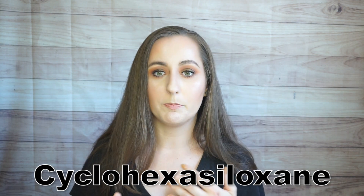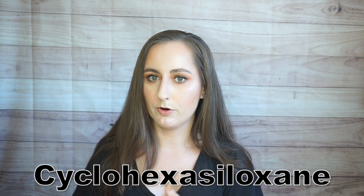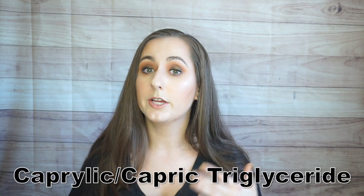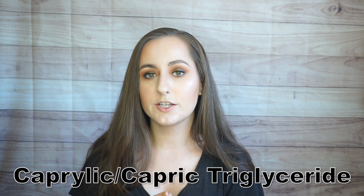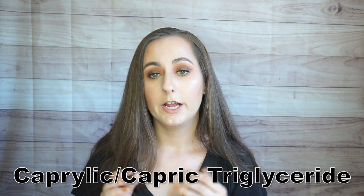The next ingredient is cyclohexasiloxane, very similar to cyclopentasiloxane — also a volatile silicone that helps the formula spread over your face and evaporate away. After that is caprylic/capric triglyceride, which acts as an emollient, giving a soft feeling to the skin. It's a very lightweight emollient, so it won't leave you feeling greasy.